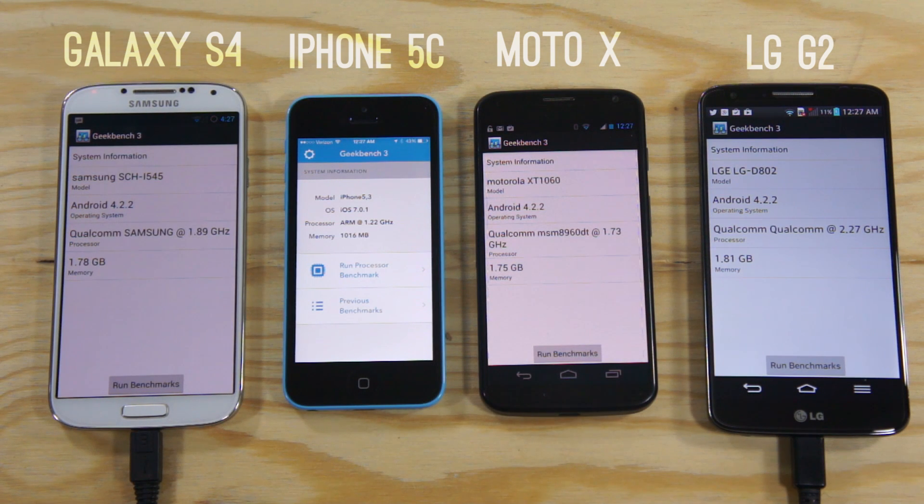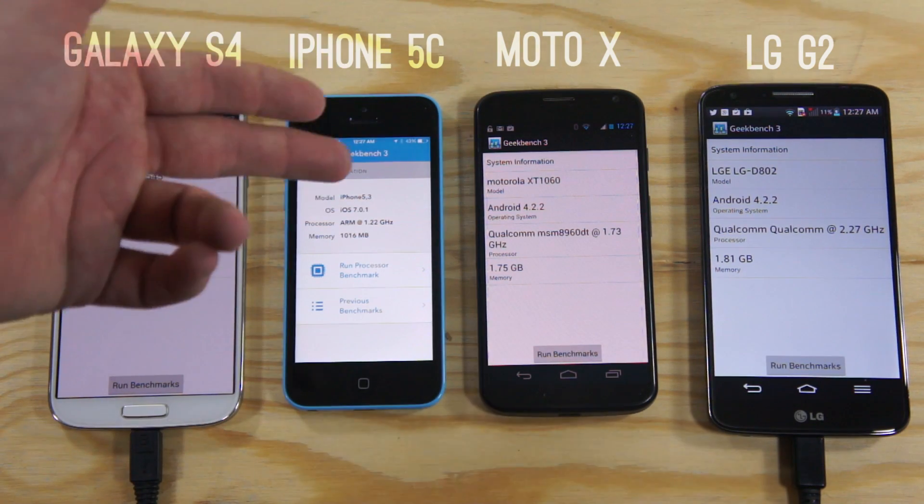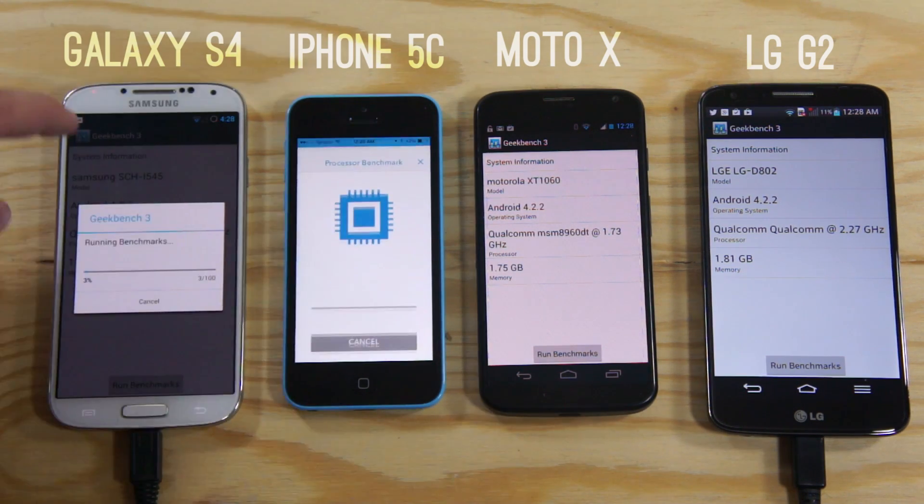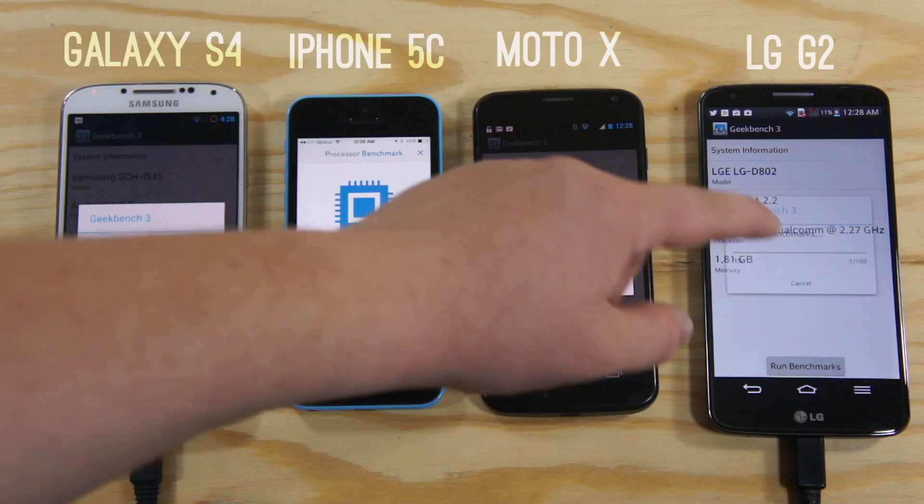So these are going to be some very hot phones on the market right now, as well as the iPhone 5S. Now clearly the S4 and the G2 are extremely high-end phones, while the iPhone 5C and the Motorola X are both dubbed mid-range devices. So let's just hit run benchmark on all of the phones and we'll let it do its thing.